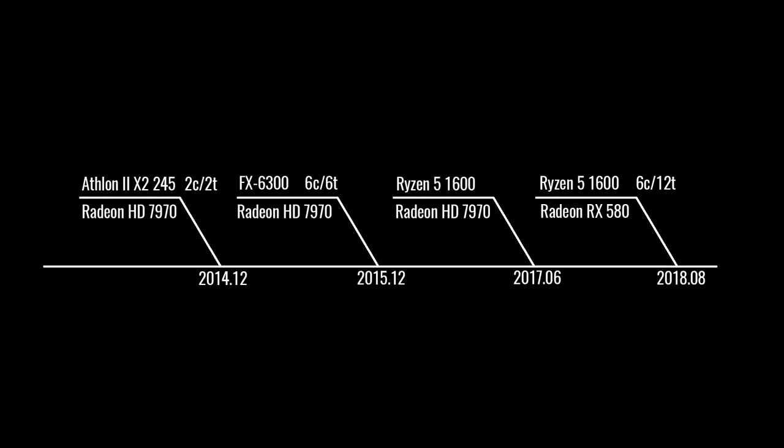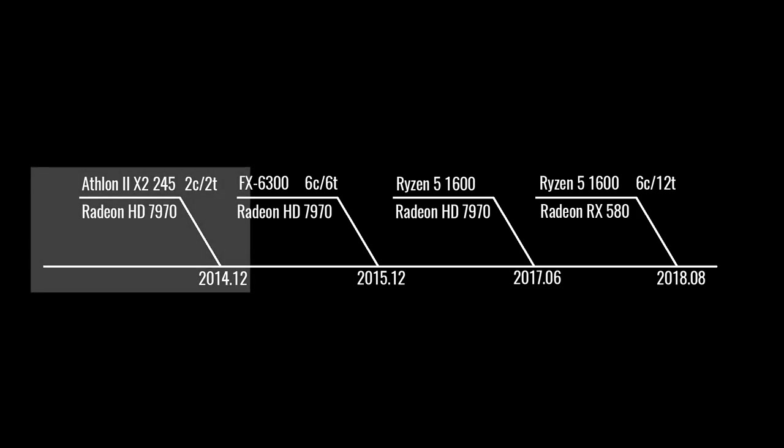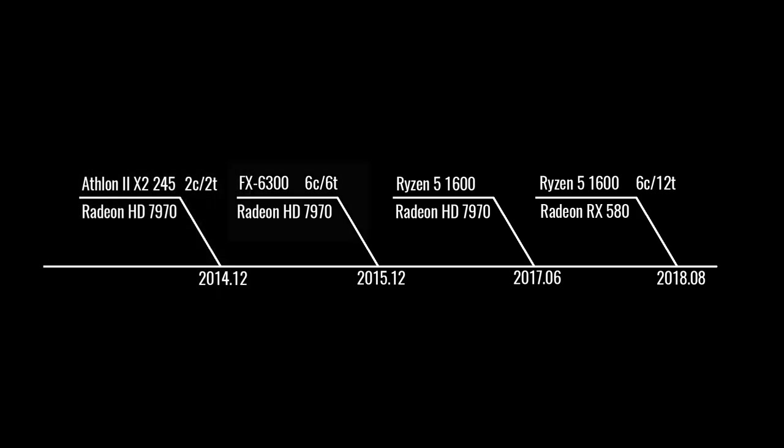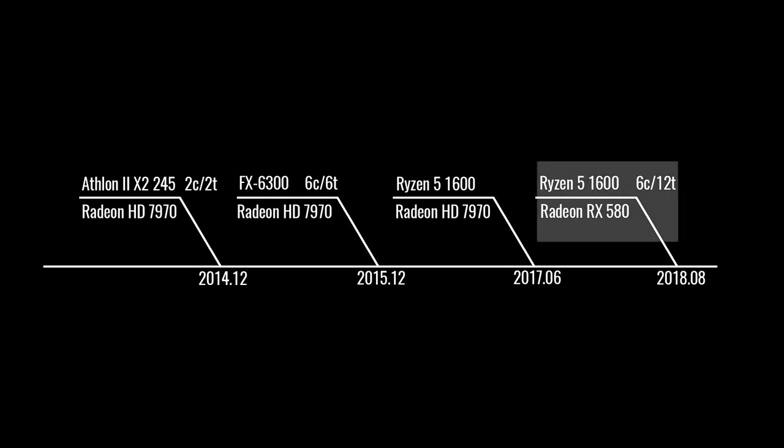To give a better understanding of my history with all of these parts, here's a brief timeline. My first gaming rig consisted of that 2-core, 2-thread Athlon CPU and the 7970 GPU. A year later the CPU was upgraded to the 6-core, 6-thread FX6300. One and a half years later, the CPU was again upgraded to the 6-core, 12-thread Ryzen 5 1600. And a little over a year after that, I finally upgraded the graphics card from the 7970 to the RX 580.